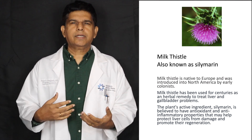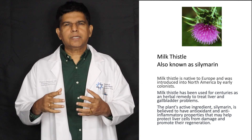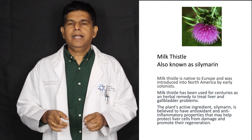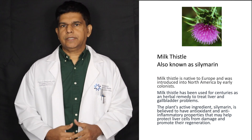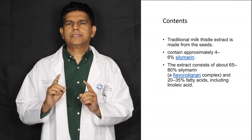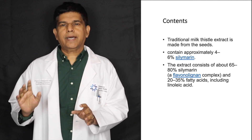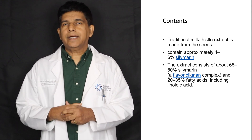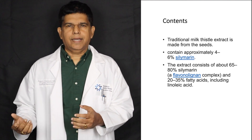Milk thistle is actually from Europe or Mediterranean countries, and was colonially introduced in the United States. When you talk about milk thistle, the first thing that comes to everybody's mind is that people are taking it for liver disease and gallbladder diseases. It has antioxidant properties and anti-inflammatory properties. It actually comes from the seed, and the main component we need to know is silymarin, which contains about 4 to 6 percent. When you use an extract, which a lot of people use, it contains 65 to 80 percent silymarin, with the rest being fatty acids.